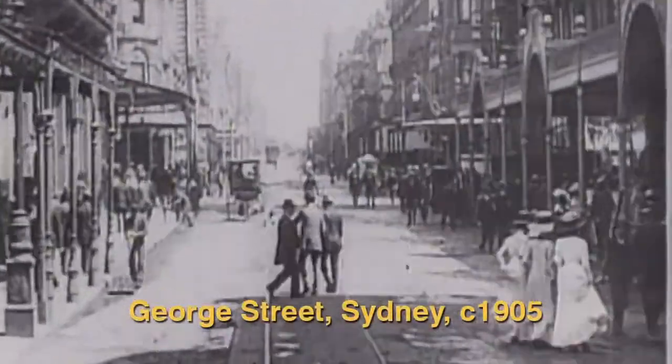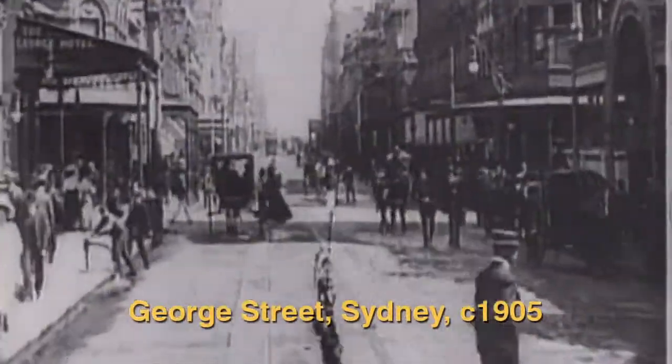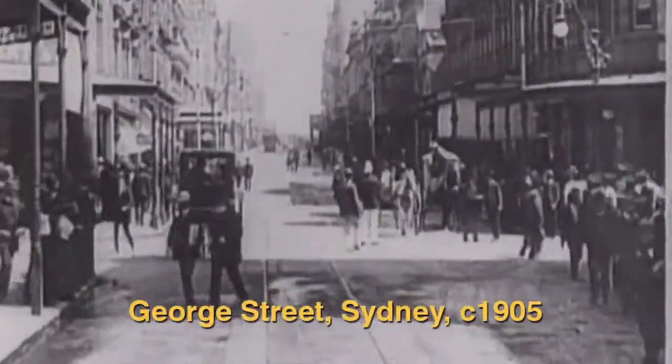In 1880, Sydney began to pave its major streets with wood. By the early 20th century, Sydney had the largest area of woodblock roadway in the world.